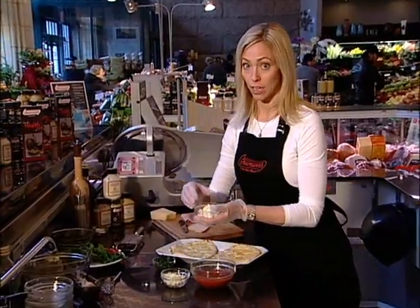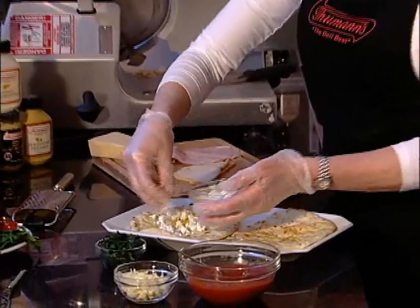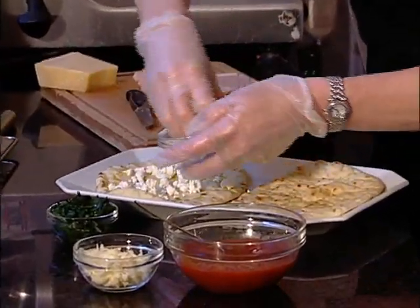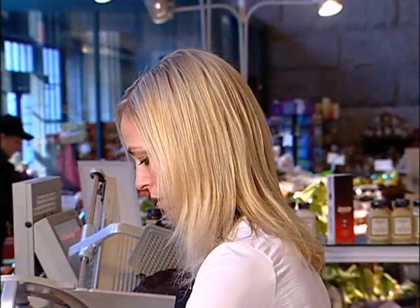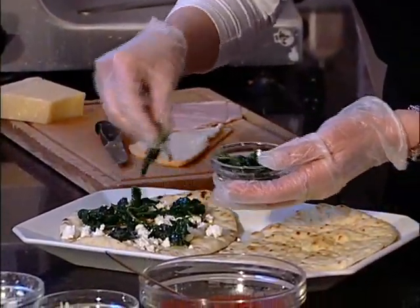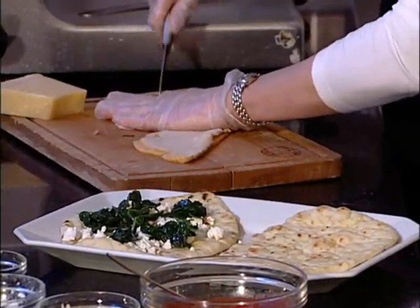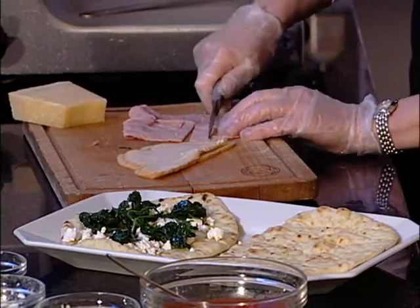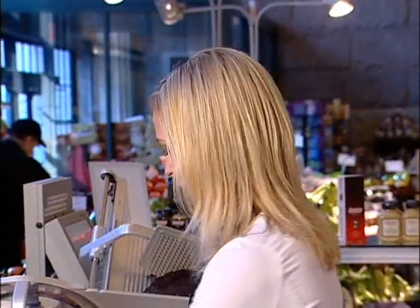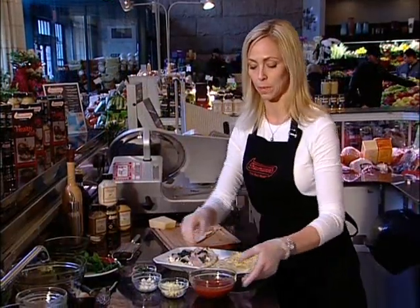I have fat-free feta cheese — drizzle that all around the top. You can be generous with it since it's fat-free. Then you're going to take sautéed spinach, sautéed in garlic and extra virgin olive oil. Then take some slices of Thumans low-sodium ham, add some fresh pepper, and just bake in the oven for about ten minutes and you have your first mini pizza.